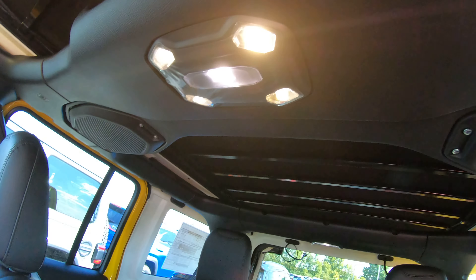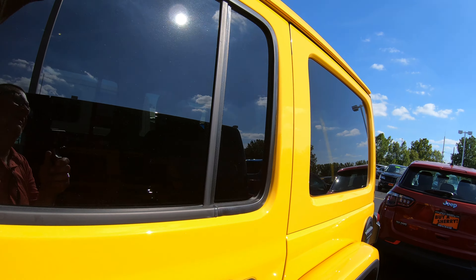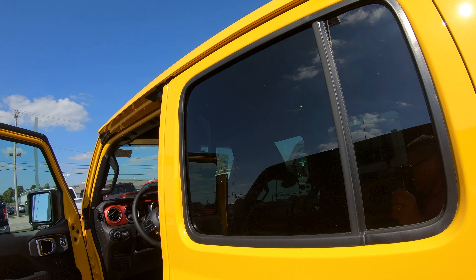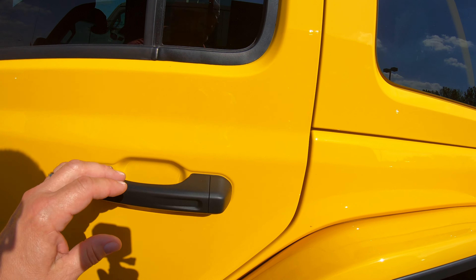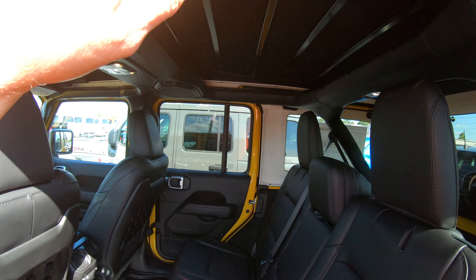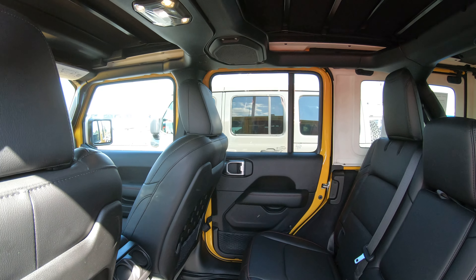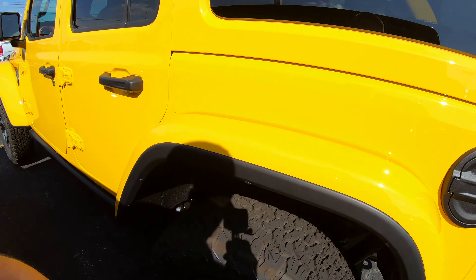This Jeep has a Sky One Touch — it's the convertible top. Touch of a button and this goes all the way back. So you're not taking off any T-tops, you're not hassling around with the soft top. Some people might prefer this — I think it's a pretty neat touch. You've still got the roll bar here that is body color, and you've got speakers in the roll bar as well.